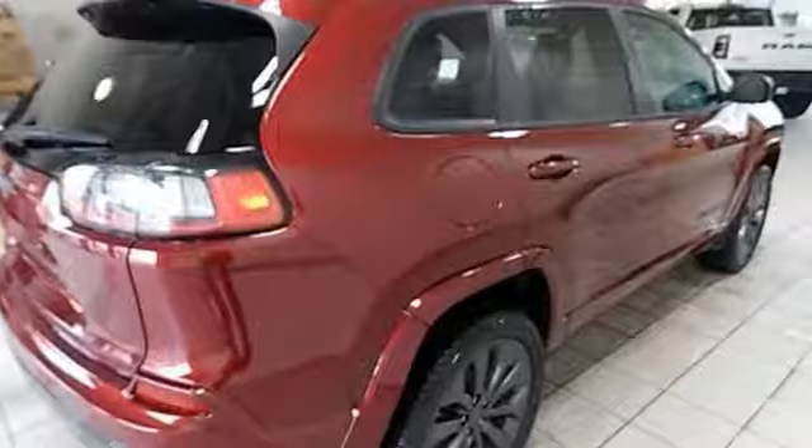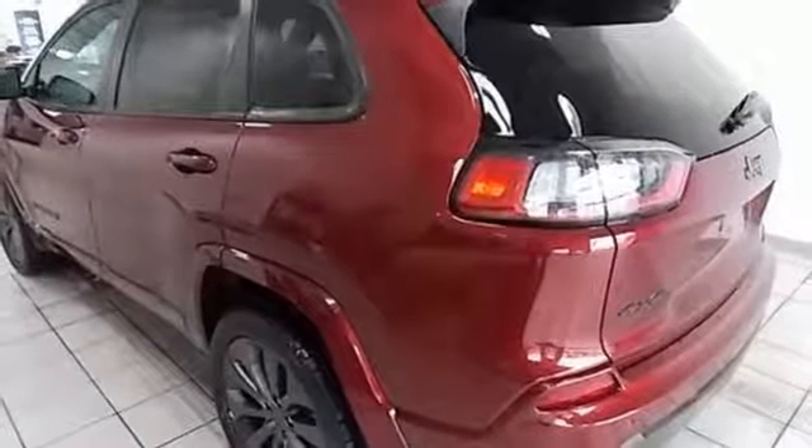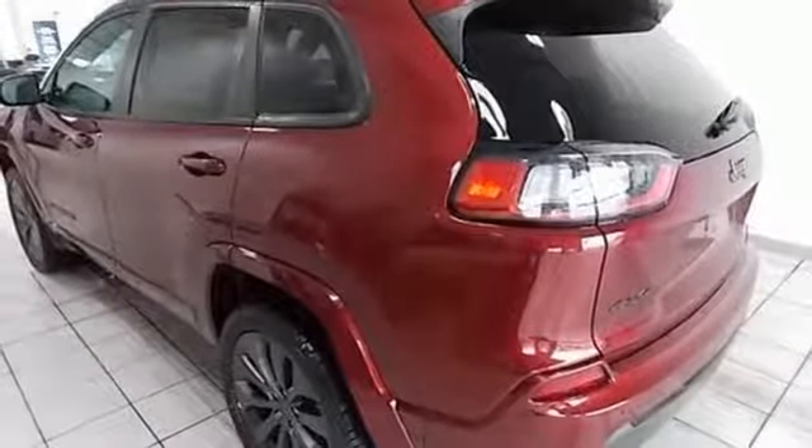Experience the Jeep life. If you've been waiting for the perfect time for a test drive, the time is now. Experience it today.